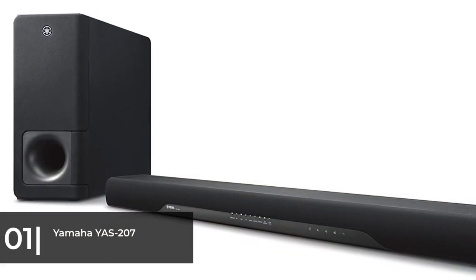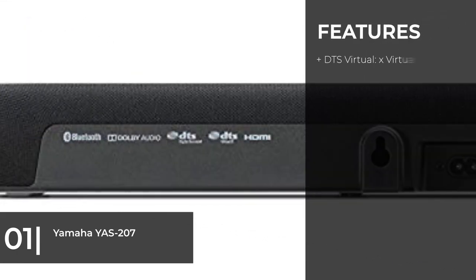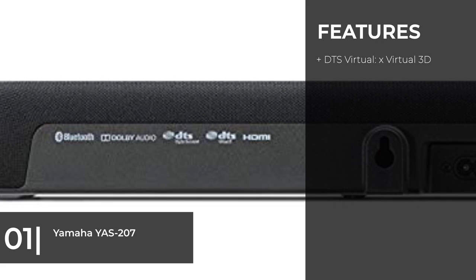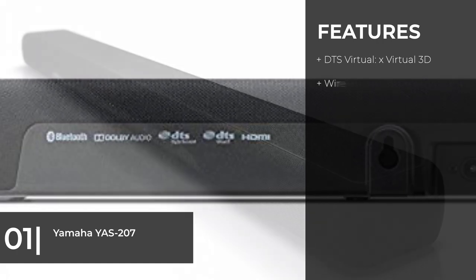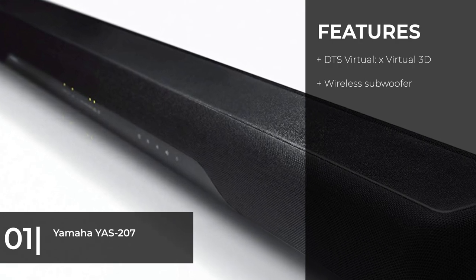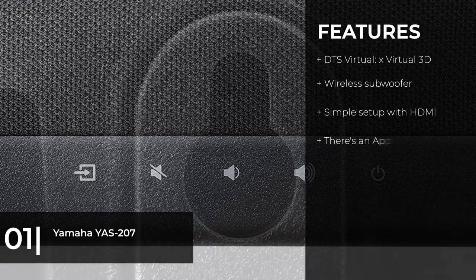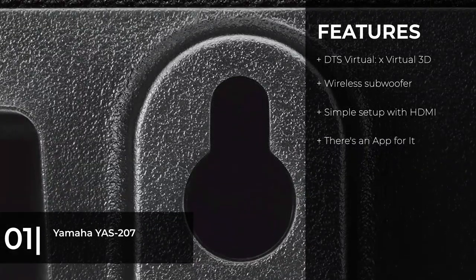The first on our list as best overall is the Yamaha YAS-207. It has six speakers in the soundbar itself and a 6.25-inch wireless subwoofer. It also features the newest vertical sound codec DTS Virtual X, which adds depth to the movies you watch, and it's easier to set up than a traditional sound system.